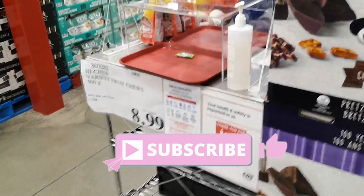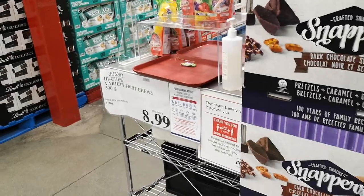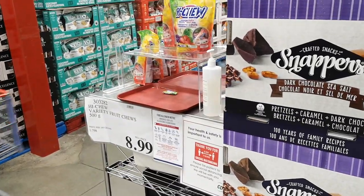It's also really nice to see that the food samples are back in the warehouses now. I got myself a haichew, which is my first food sample since COVID.